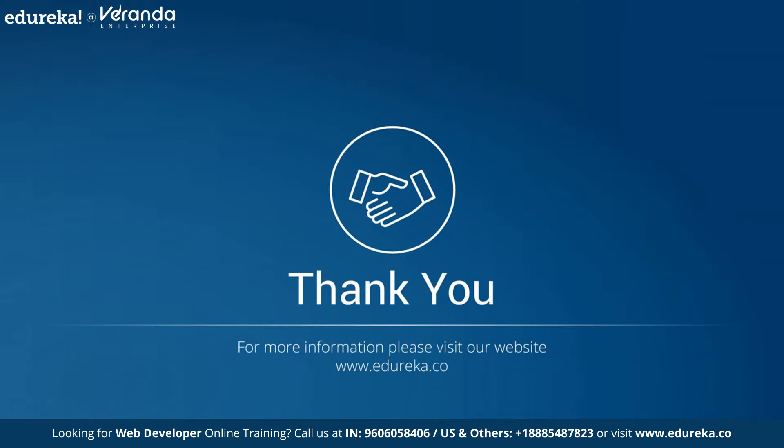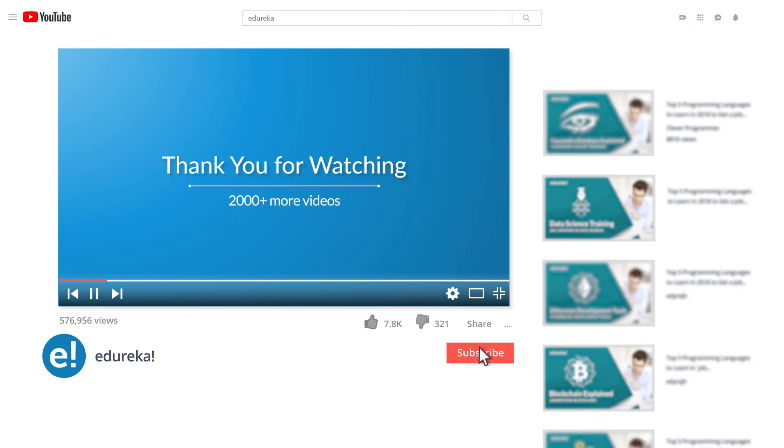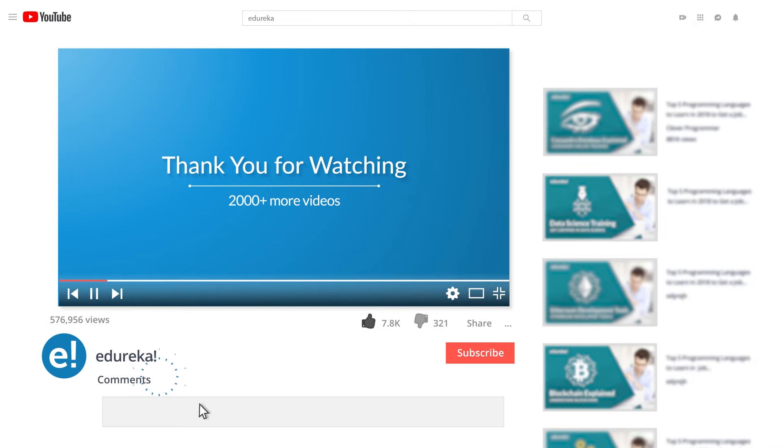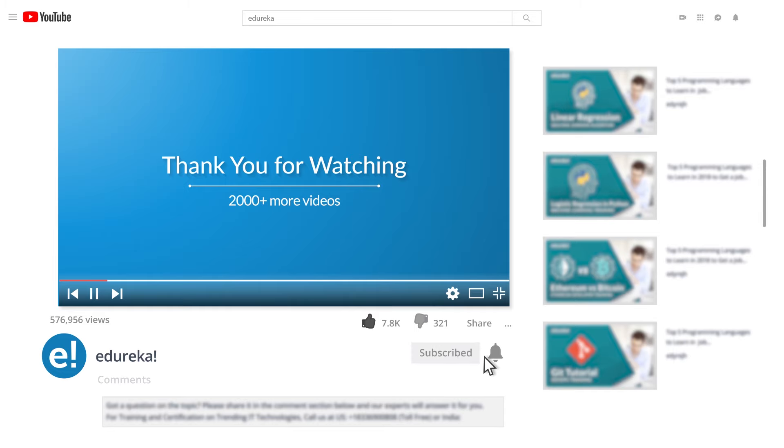This concludes our full-stack developer roadmap. In this video, we explored all the tools and technologies needed to become a full-stack developer, the salary you can expect as a web developer, and certifications that can boost your resume. If you enjoyed this video, please like it and comment any doubts or queries — we will reply at the earliest. Do look up more videos and playlists and subscribe to Edureka's YouTube channel to learn more. Happy learning!